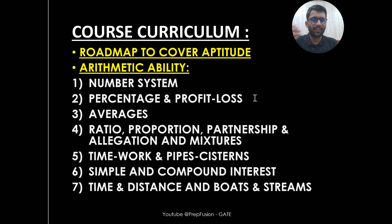In Arithmetic Ability, we are covering all the chapters required for your GATE syllabus: number systems, profit and loss, percentage, averages, simple interest, compound ratio, proportion, partnership, mixture and allegation, time, distance, and boats and streams — all the types of problems asked in the GATE examination. In Arithmetic Ability alone, you will see roughly around 400 problems.